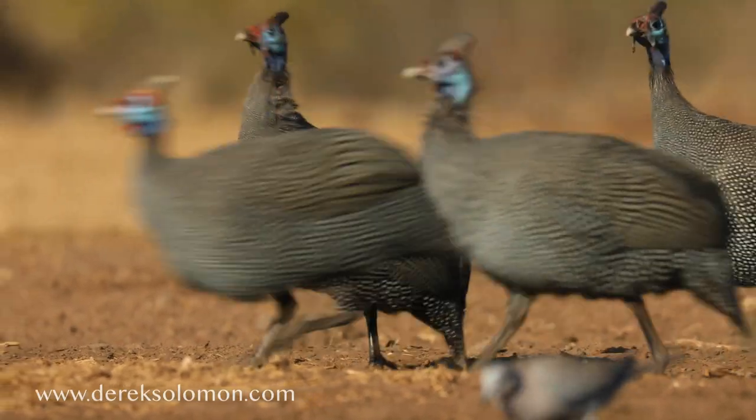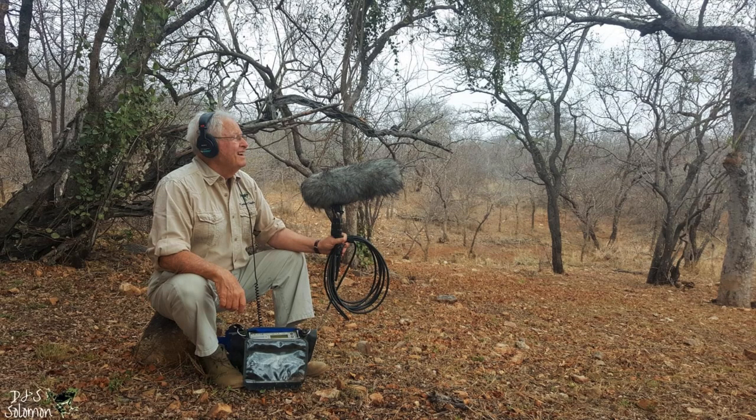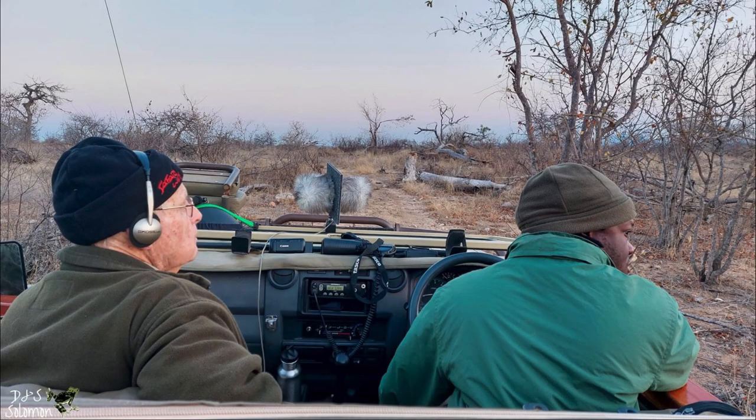If you're a filmmaker looking for good wildlife foley, please check out his website. Watch this space, because my hope is to join Derek on a sound safari later this year.